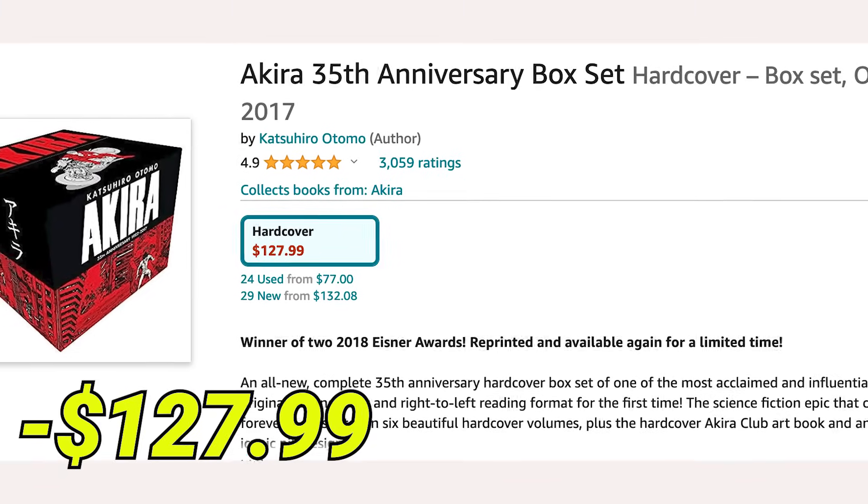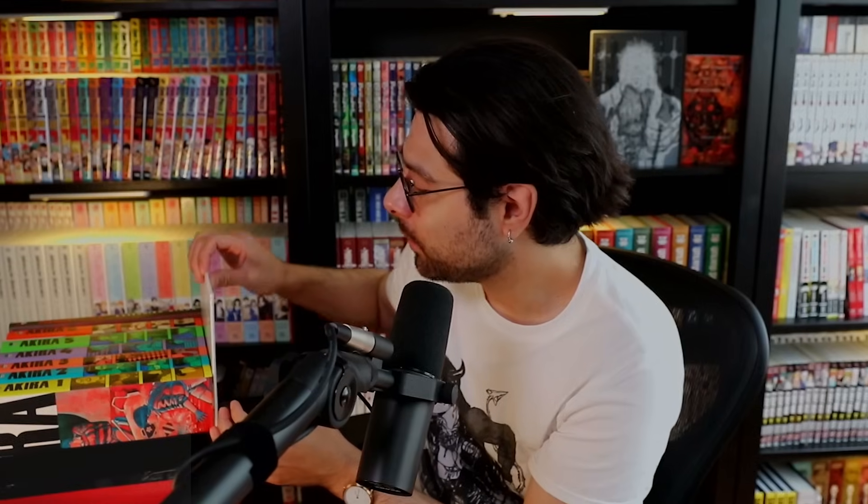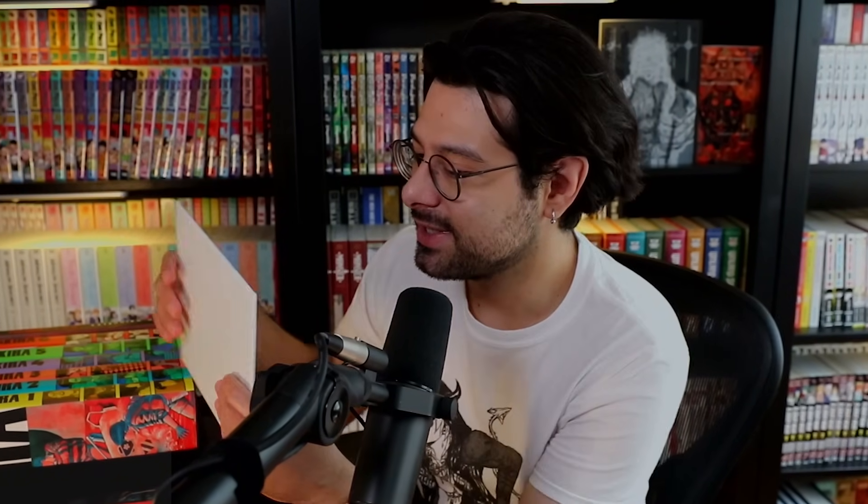And instead of a little character book or guidebook with an interview or storyboard panels, it comes with a full hardcover art book — this is so cool to have. The last wonderful touch this box set has is protection: there's a bottom plate, just a firm little cardboard plate, that slides in right here so you can protect the bottom of your volumes. And that is just very thoughtful.